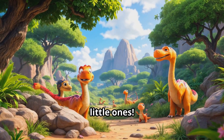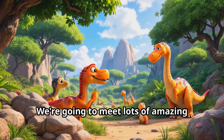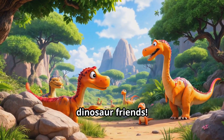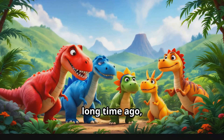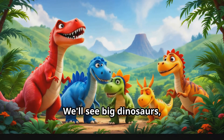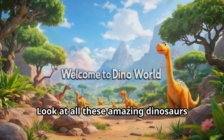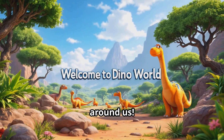Hello little ones! I'm so excited to take you on a dinosaur adventure today. We're going to meet lots of amazing dinosaur friends. They lived a long long time ago, but now we can learn all about them. We'll see big dinosaurs, small dinosaurs, and even flying dinosaurs!